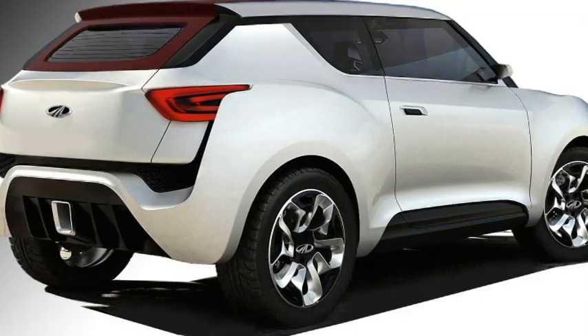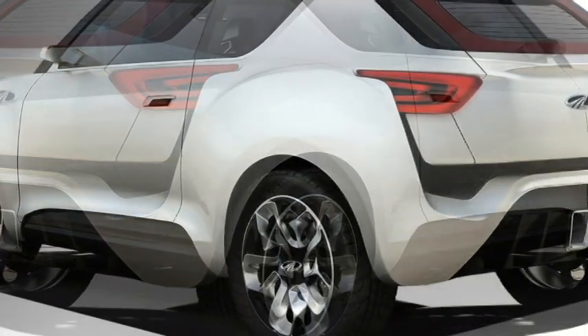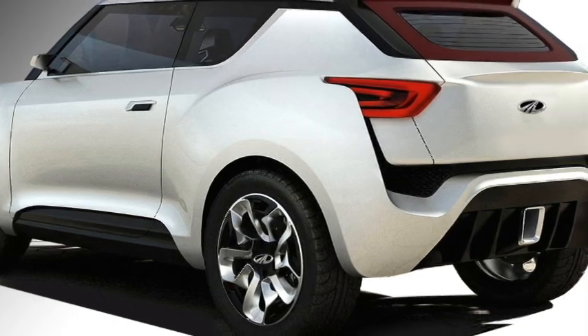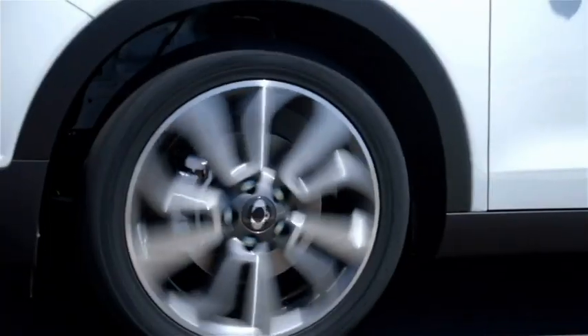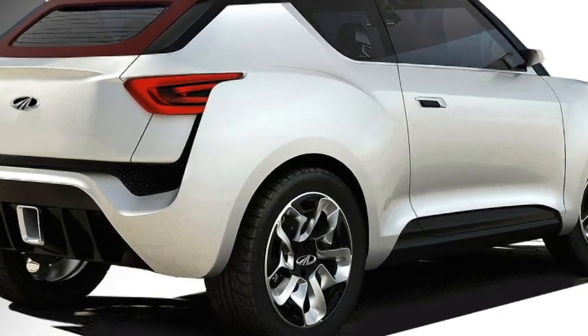The rear profile will receive sleek LED taillights, rear washer and defogger, a tailgate-integrated spoiler, a spoiler-mounted emergency braking light, and an updated rear bumper with black cladding, chrome-accented exhaust, and a rear silver skid plate.